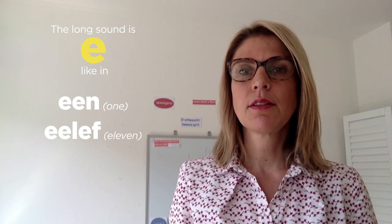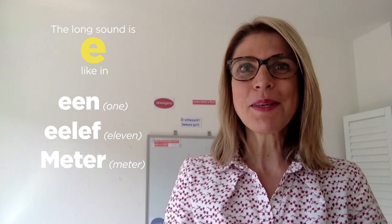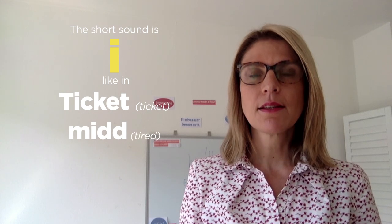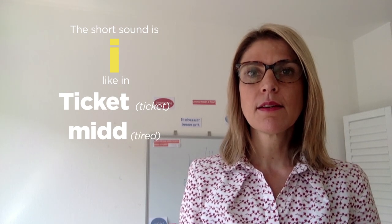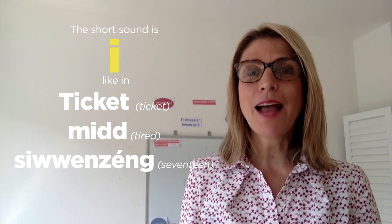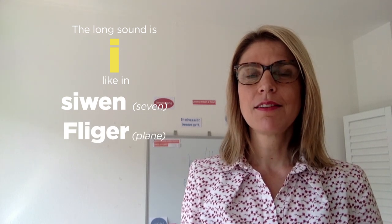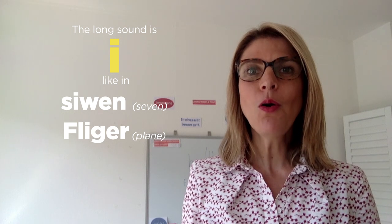Always repeat after me — that's good practice. Now the letter I. We have the short sound I as in 'TIKKAI'. And then we have the long sound I as in 'sieven', 'flieger', or 'quiecht'.